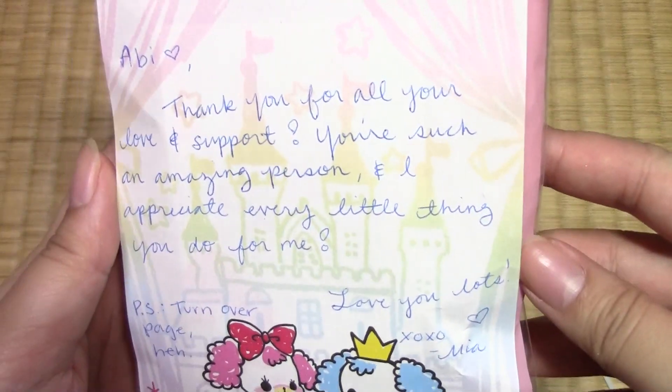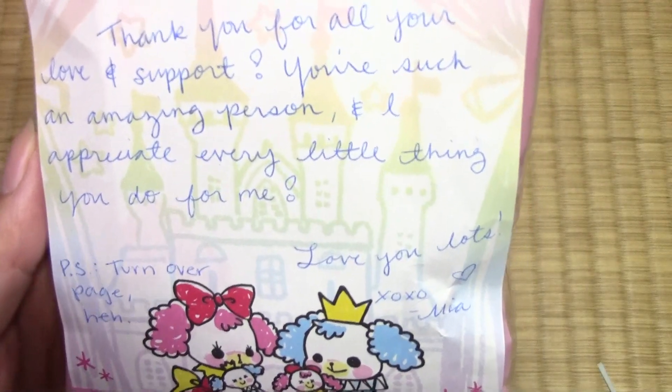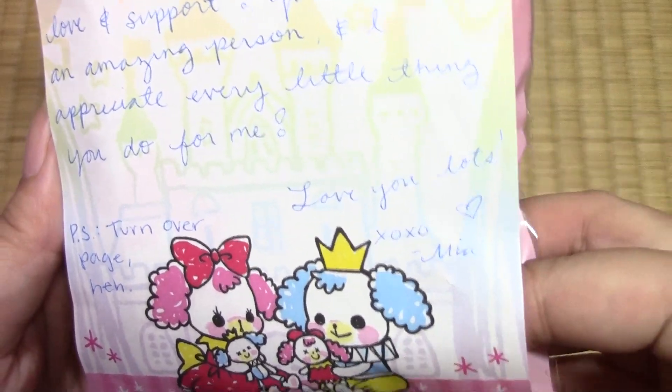So I got it open and let's pull it out. There is a note. Abby, thank you for all your love and support. You're such an amazing person and I appreciate every little thing you do for me. P.S. Turn over page. Love you lots. Mia.